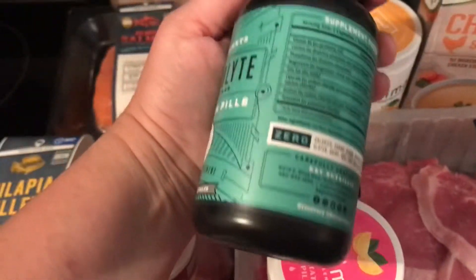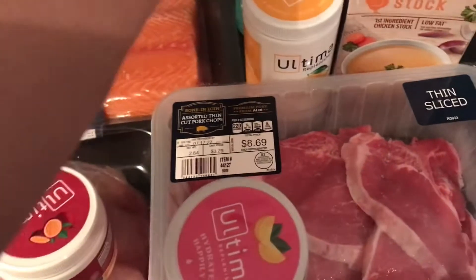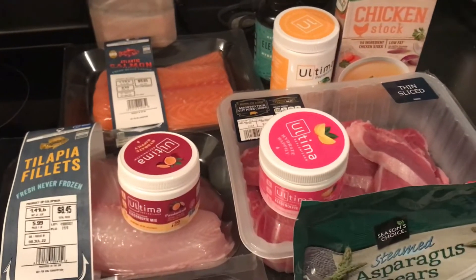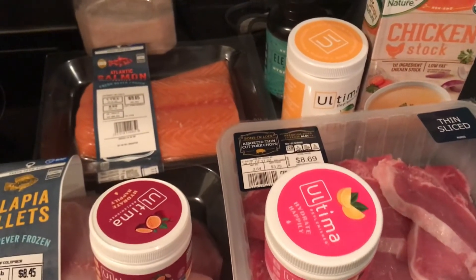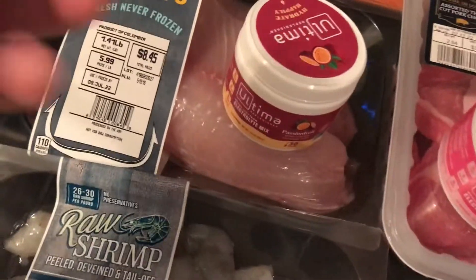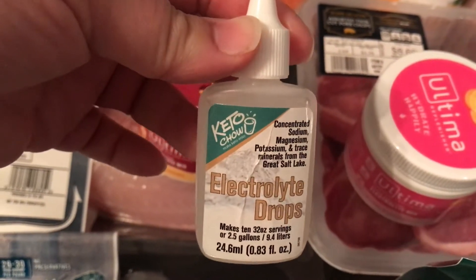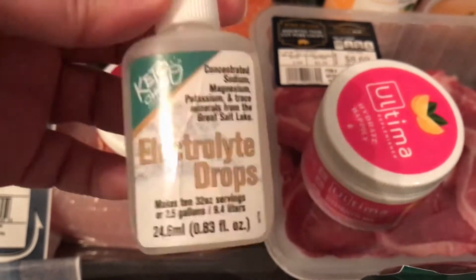From Amazon I got these electrolytes in pill form — I haven't tried them yet. They're more to keep around if I don't have any Ultima on me, just in case I need extra electrolytes without drinking them. And then every single day I put Keto Chow electrolyte drops in my water all day long — also from Amazon. That's my absolute favorite.